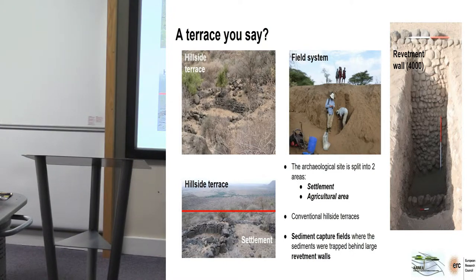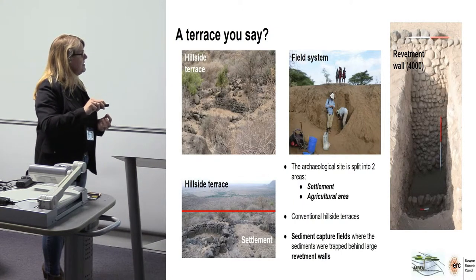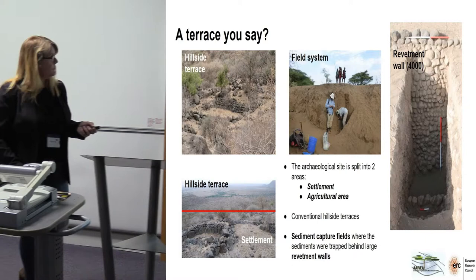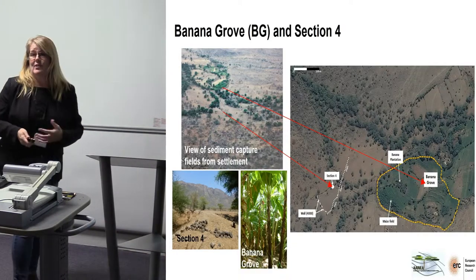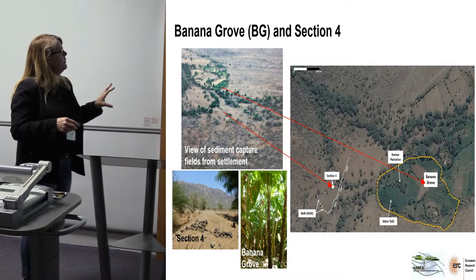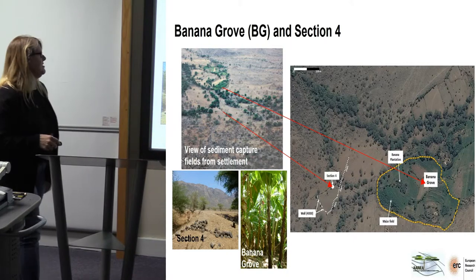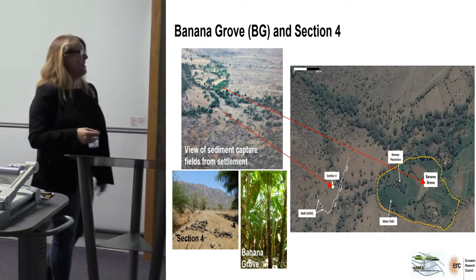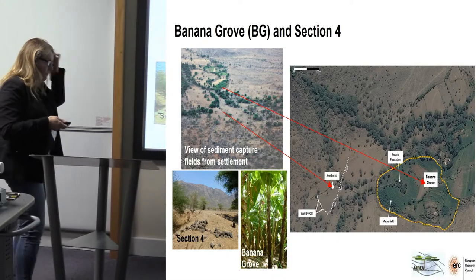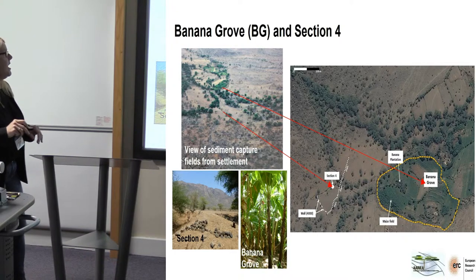As far as the hillside terraces are concerned, the site is delineated — this is your settlement, and you look down onto where all our fields are, our sediment capture fields. So the site itself — what we were actually looking at for this presentation — we're looking at a banana grove and a site that we've called Section 4. And if you want to read about Section 4, we've just had a paper published on the results in Quaternary Research.